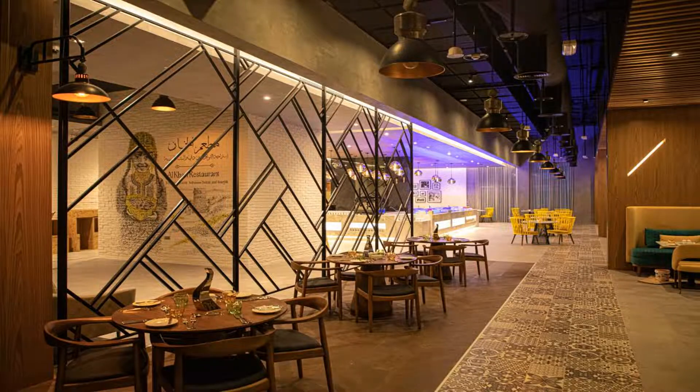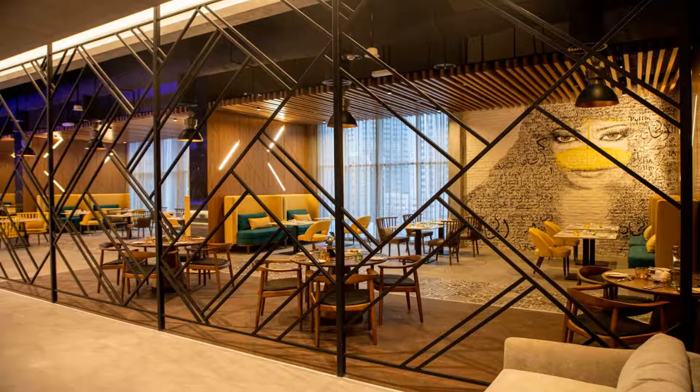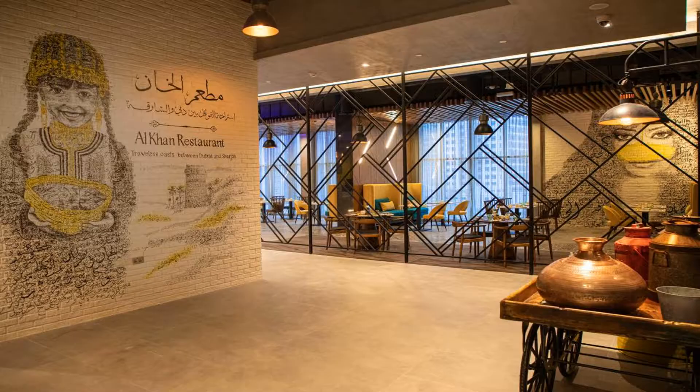All guest rooms at the hotel come with air conditioning, a seating area, a flat screen TV with cable channels, a safety deposit box, and a private bathroom with a shower, bathrobes and slippers. At Pullman Sharjah, every room includes bed linen and towels.